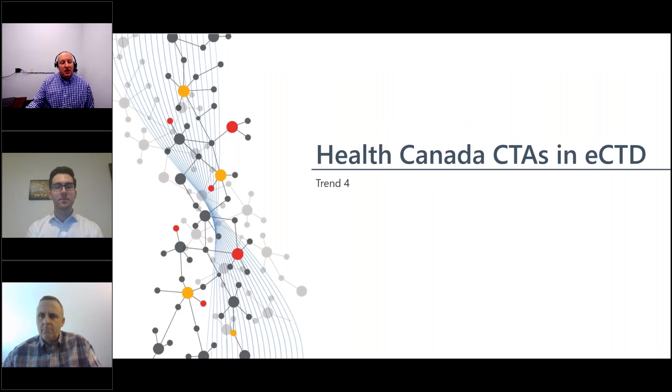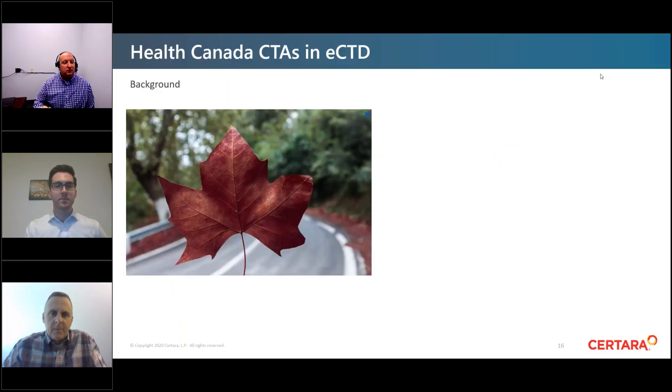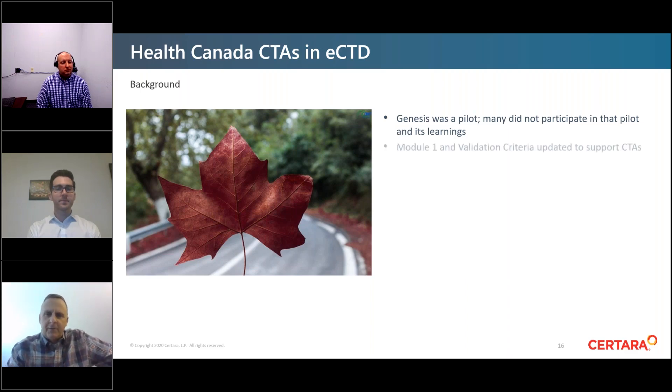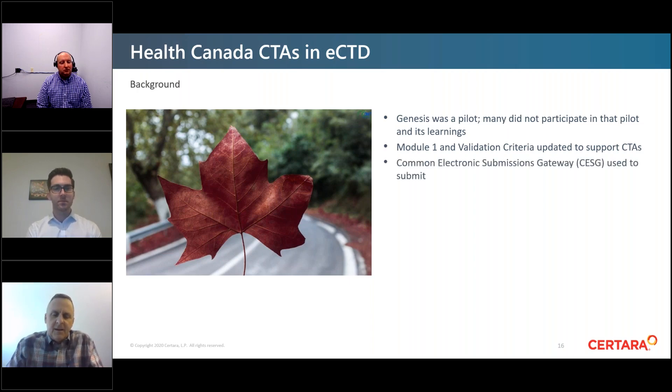I'll now turn it over to Rob. Thank you, Evan. The first topic I'm speaking about is Health Canada and CTAs and eCTD. Health Canada has been accepting eCTD submissions for well over six years. Earlier this year they announced implementation of eCTD for clinical trial regulatory activities, stemming from a successful pilot conducted in 2019. Module one and validation criteria were updated to reflect the new changes.